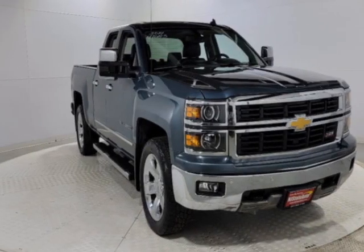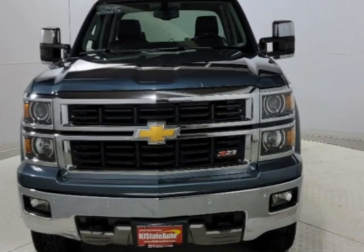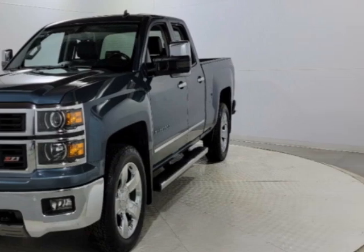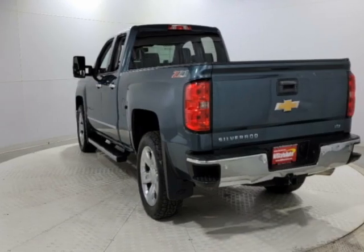Take a look at this 2014 Chevrolet Silverado 1500. The Silverado 1500 has just under 72,500 miles. This vehicle has a limited warranty. This vehicle gets an estimated 16 miles per gallon in the city and an estimated 22 on the highway.